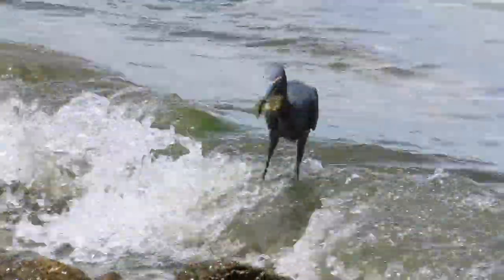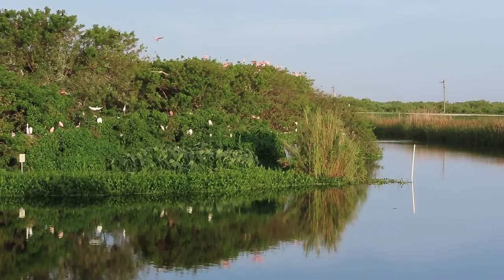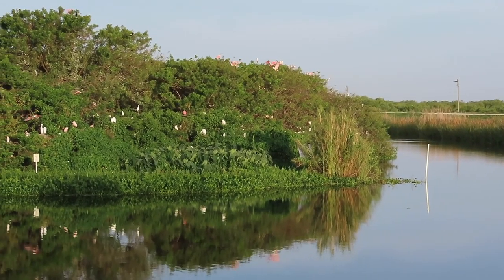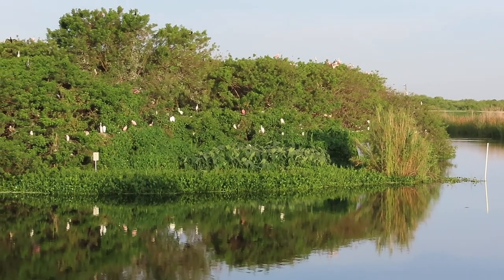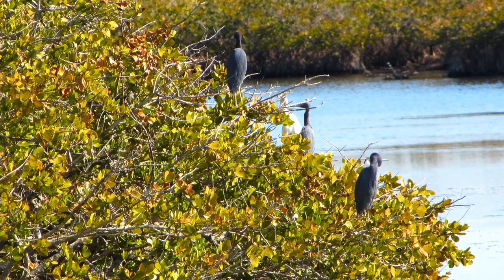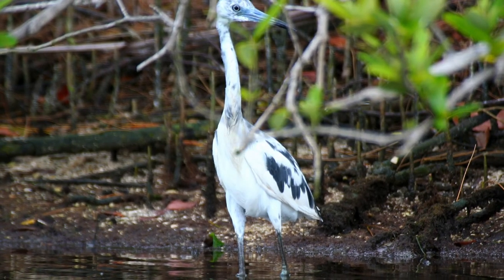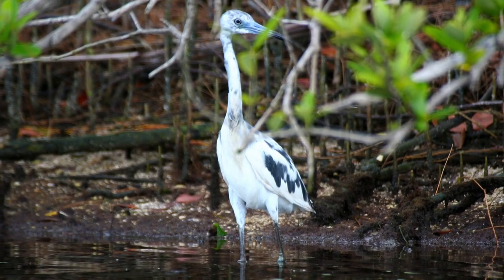They mainly consume small fish, amphibians, crustaceans, and insects. Little blue herons nest in colonies, usually with other wading birds. They build nests in trees or shrubs, usually on islands, using sticks as their building material. They lay between three to five eggs with an incubation period of 20 to 24 days. The babies fledge around 28 days after hatching.